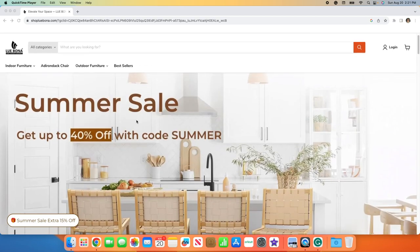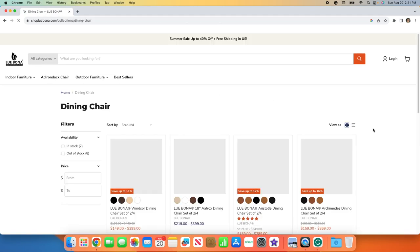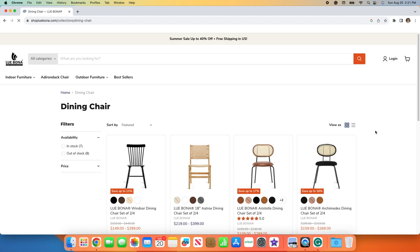I just wanted to give you a little tour of their site here real quick. They do have all different types of furniture — indoor furniture, dining room chairs, which is great. I know they can be a little pricey and we want to upgrade our houses.